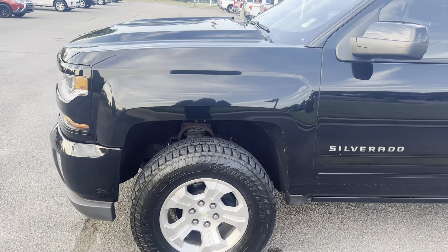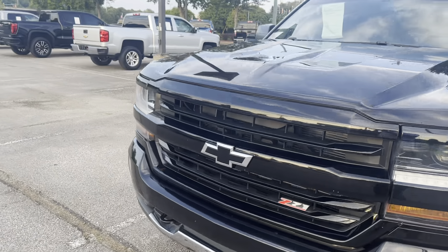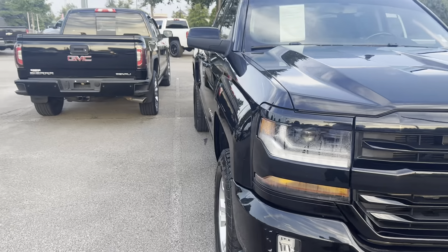2016 Chevrolet Silverado. This vehicle has 104,000 miles on it. It is a Z71 package with recovery hooks for the front and a tow package for the rear.